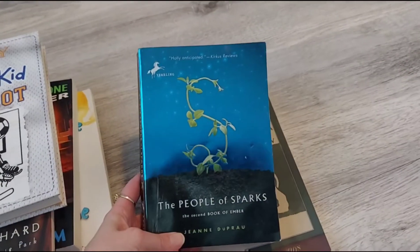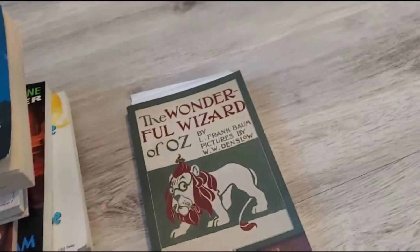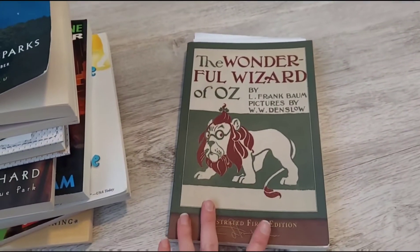He's working through The People of Sparks right now — he's a little more than halfway done — and he just started The Wonderful Wizard of Oz.